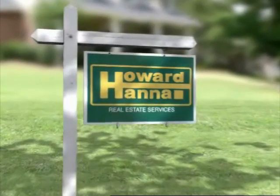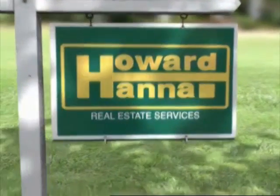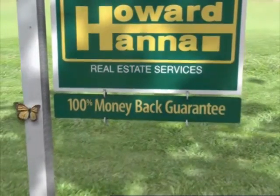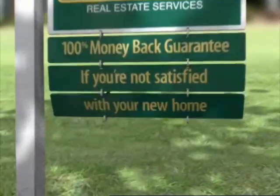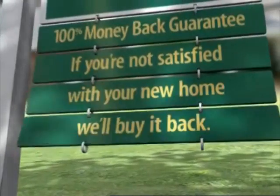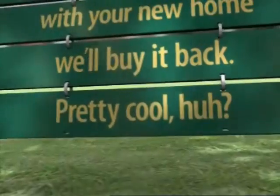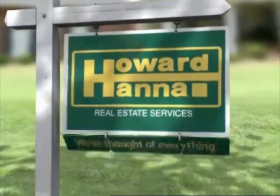You know our sign, but maybe you don't know our services, like our 100% money-back guarantee. That's right — if you're not 100% satisfied with your new home, we'll buy it back for 100% of the purchase price. No reason's too small. Howard Hanna — we've thought of everything.